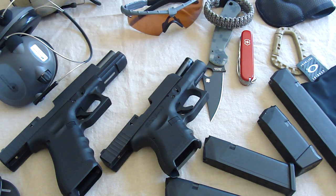Hey guys, Glockmaster26. I thought I'd make a video on a couple of things that have changed in my range loadout or my range gear.